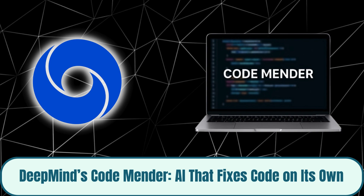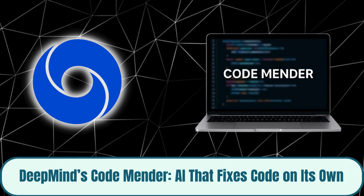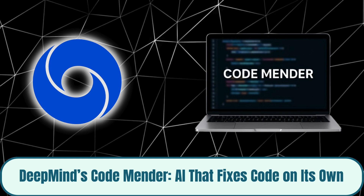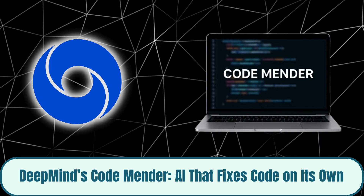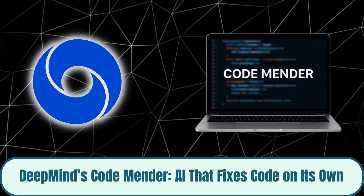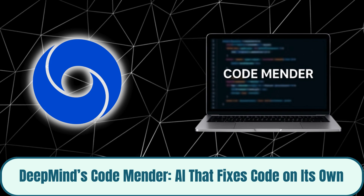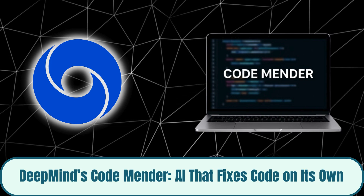Unlike old vulnerability scanners, CodeMender doesn't just spot surface-level bugs — it understands the underlying logic, generates a fix, tests it for regressions, and validates the final patch automatically. DeepMind's system works through a team of specialized AI agents that analyze, debug, and self-correct collaboratively. It's already being extended to AI-driven ransomware detection and proactive system hardening, hinting at a future where autonomous AIs secure our software 24/7.